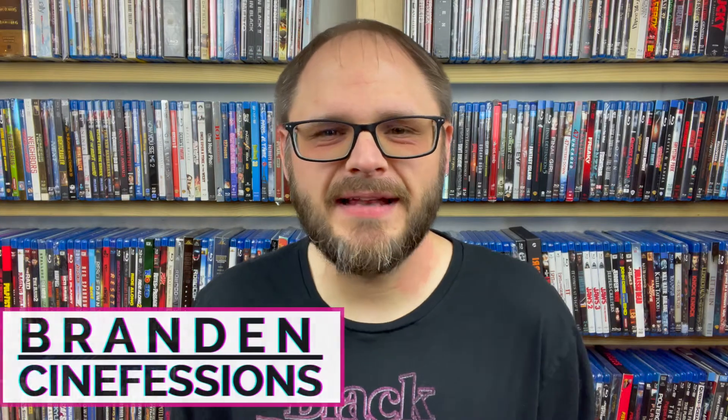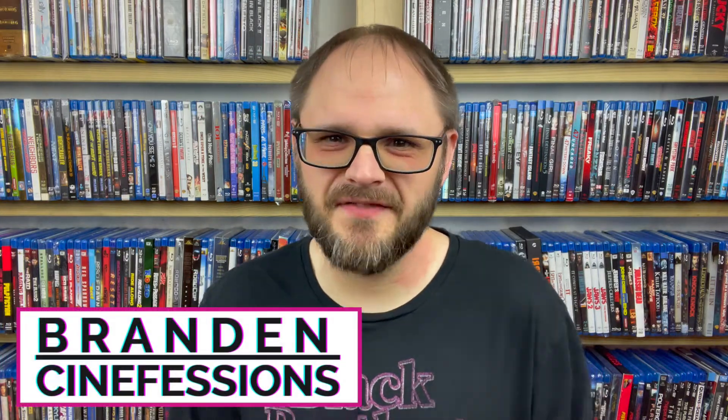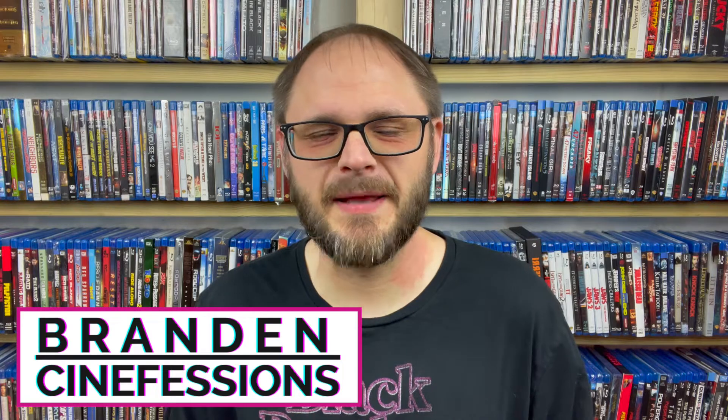Hello, everybody. My name is Brandon. Welcome back to Cinefessions, where we talk all things media. So you can see I am back in front of my Blu-ray wall, and I'm very happy about that. You can see I'm actually bookended by the Lord of the Rings Extended Trilogy and the Chucky series on Blu-ray, which is just perfect. So excited to be back in front of my newly organized shelves.